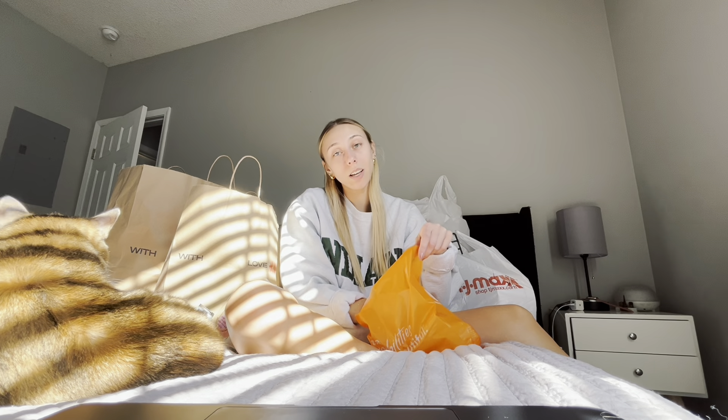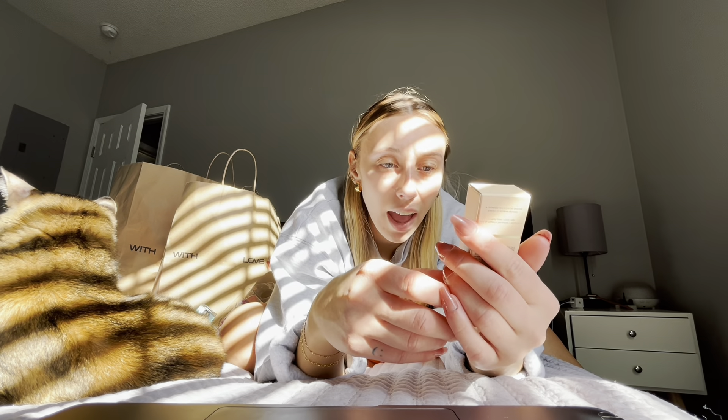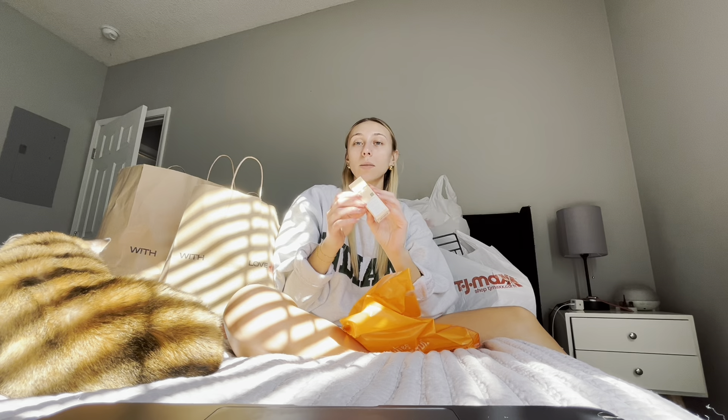My gift from Ulta — because it was my birthday — they gave me this little Kristen S hair mask. I didn't really know anything about this, but the girl at the counter said that it was color safe.